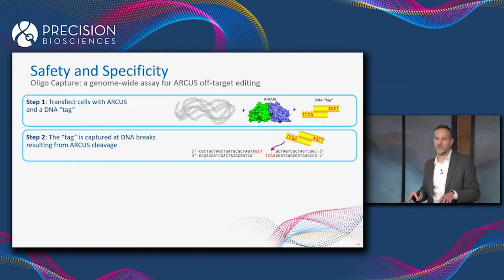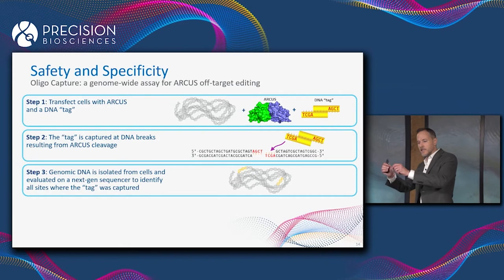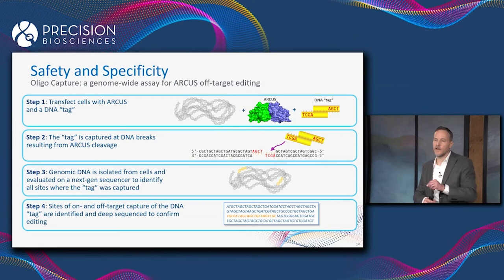That DNA tag ends up getting captured at the sites of all of those breaks, whether on-target or off-target. We can then use NGS to figure out where in the genome that tag landed, and deep-sequence those sites one at a time to figure out which ones represent bona fide off-target cut sites by ARCUS and what the frequency of those off-target cuts actually is.